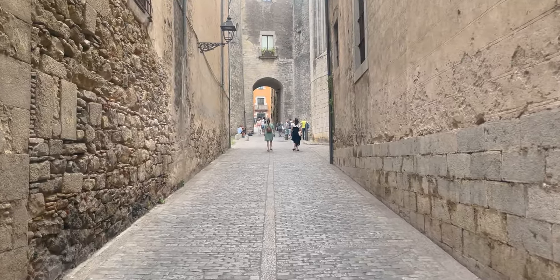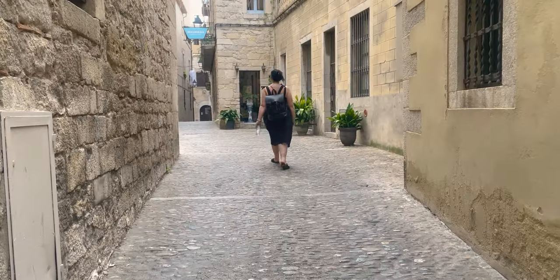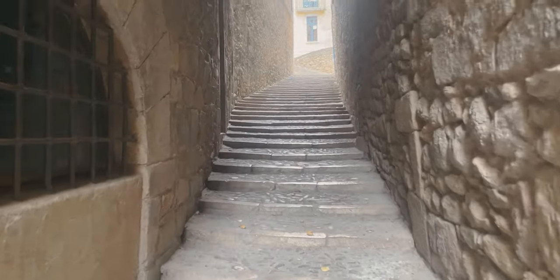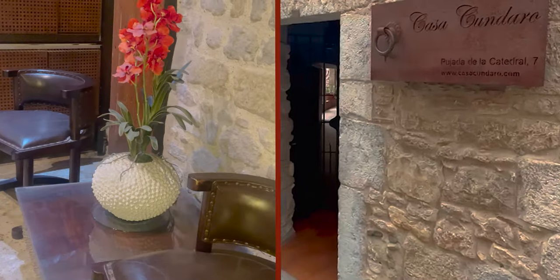As we weren't in Girona for long, we chose to stay at Casa Cundaro, which was in the heart of the Jewish Quarter. If you choose to stay at Casa Cundaro, the reception for this place is actually at the Hotel Historic.